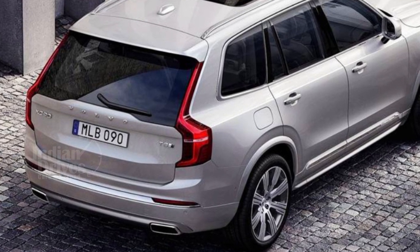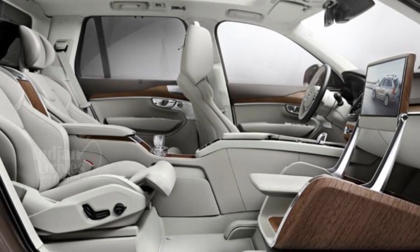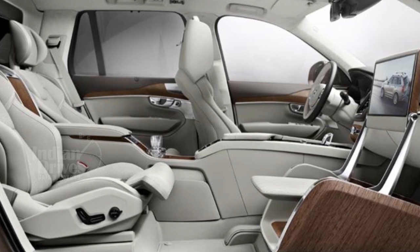The XC90 Excellence Lounge Console will be powered by the T8 twin engine that currently powers the XC90 Excellence.